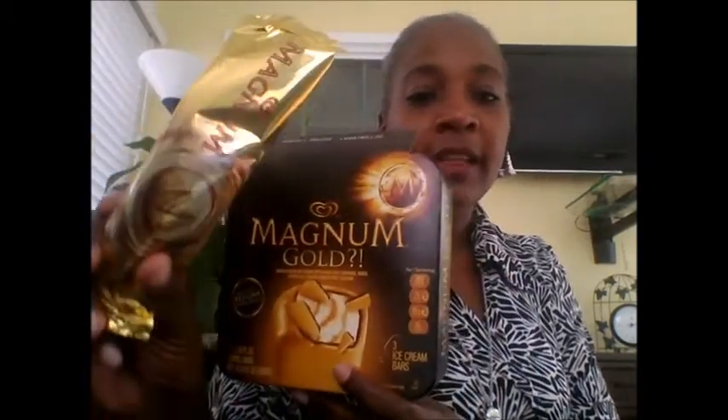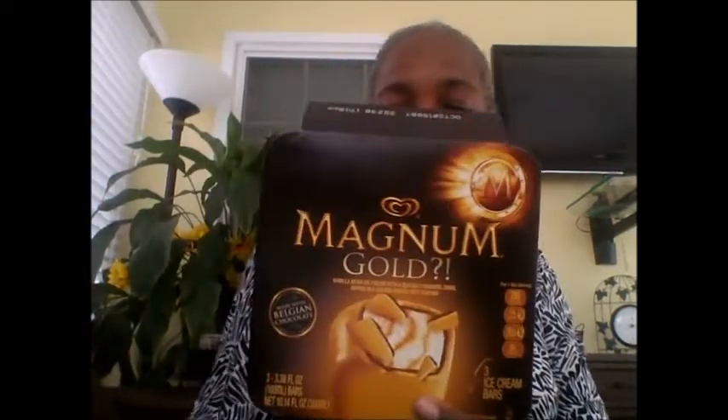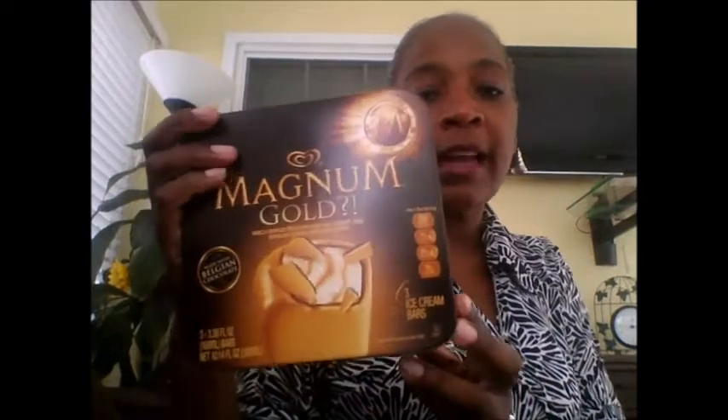Hey everybody, I want to tell you about a sale that's going on at Food Lion on this Magnum ice cream. They come in as ice cream bars — it's three in the pack. These are usually kind of pricey, but right now if you buy two, two dollars instantly comes off.